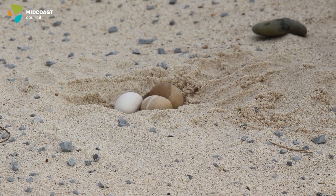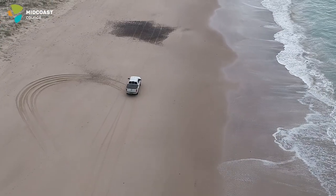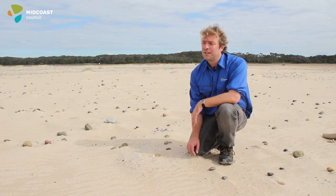These eggs are hard to see walking, let alone driving, so that's why it's important to drive within the intertidal regions. Little terns also tend to nest within the tracks of four-wheel drives, in the turned-over sand, which is another reason why it's important not to drive in these areas.